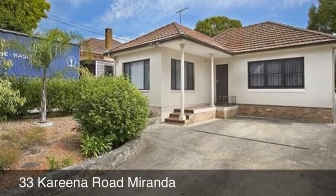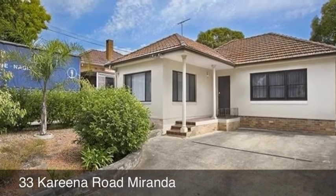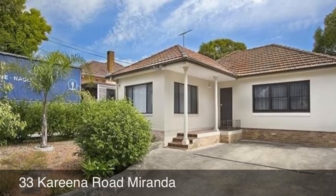Welcome to 33 Carina Road, Miranda. This low-maintenance and pet-friendly home is in a great location within walking distance to Caringbah High School and Endeavour High School.